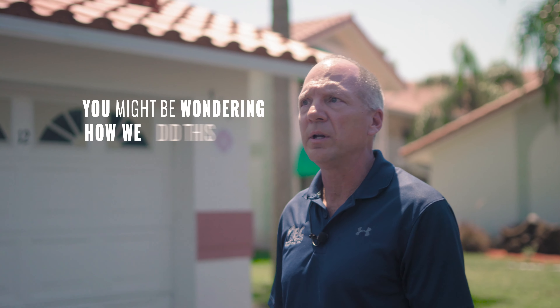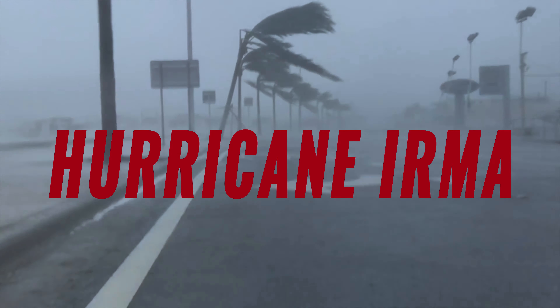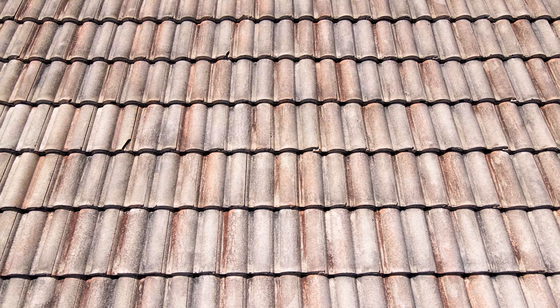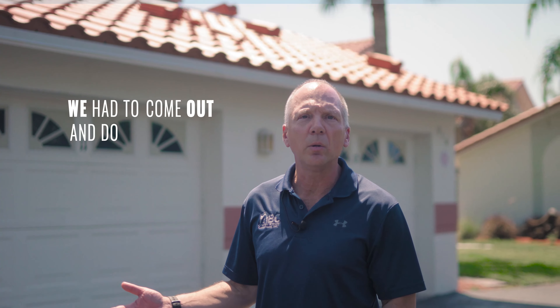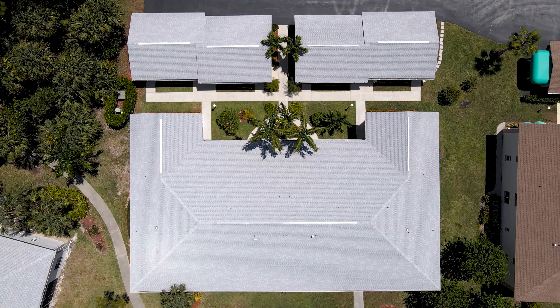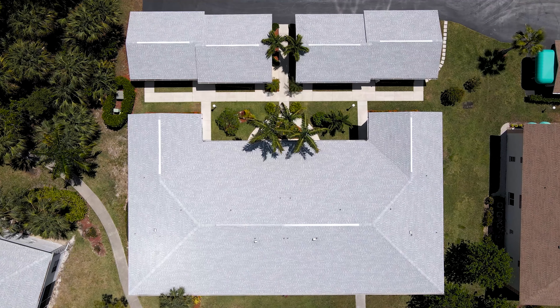You might be wondering how we did this from beginning to end. When Hurricane Irma hit in August of 2017, we had a lot of clients that needed repair work done on their associations. We had to come out and do what's called a condition report and give the client an update on whether or not it was worthy of filing a claim. In this particular association, we found out that it would be.